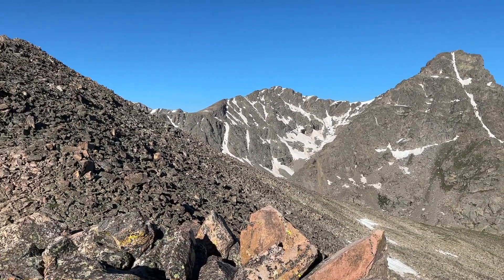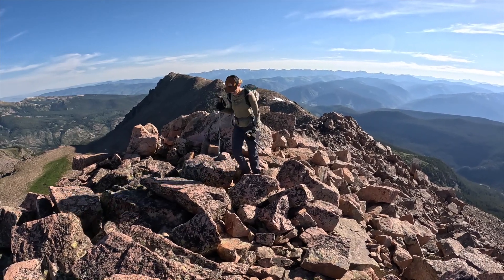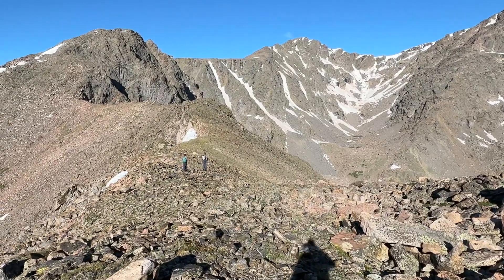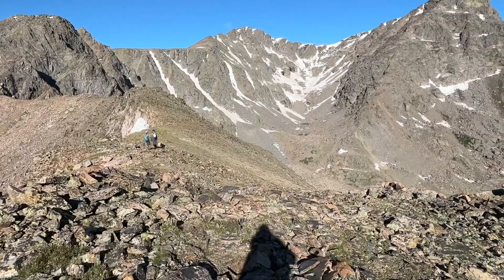Making our way along the Halo Ridge — it is a boulder fest out here. Big, small, short and tall. Good scrambling nonetheless. We've reached the first high 13er spot along the ridge. I think it's 13-2 something.